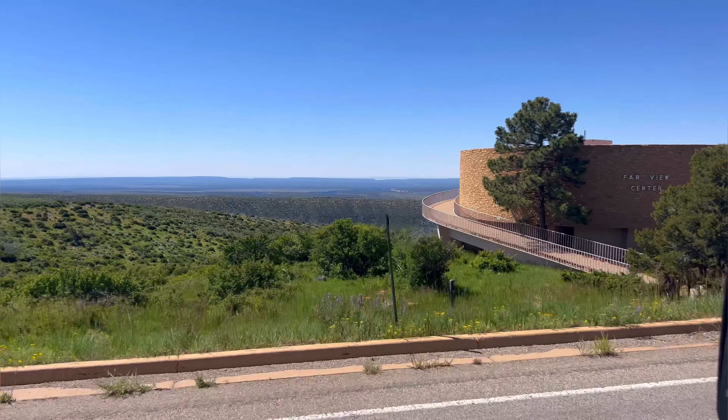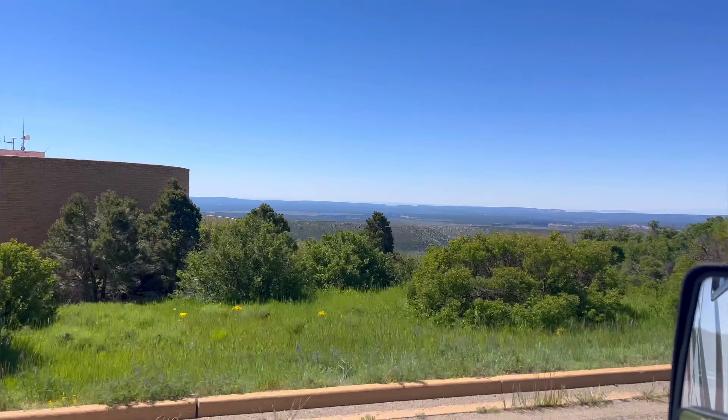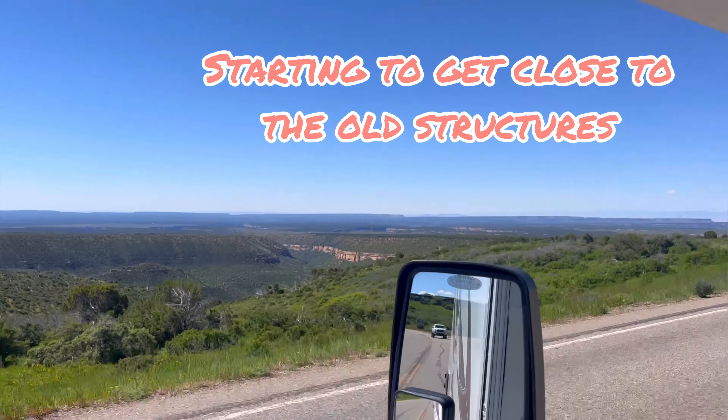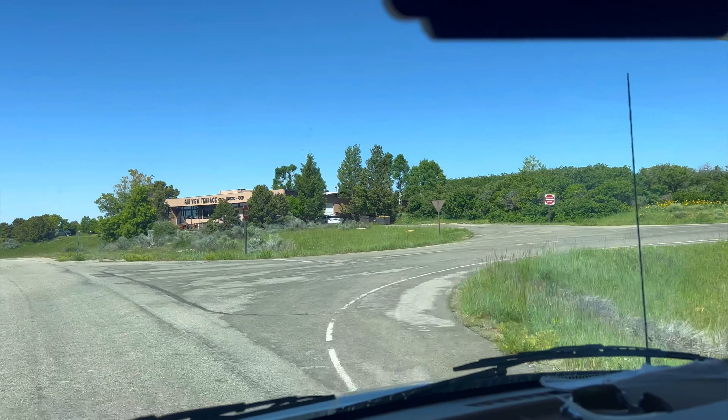We were just at Mancos Valley Overlook. This is Montezuma Valley Overlook. We just went through a tunnel that took the place of a really short, small, steep road that used to be here as the only way to get up to the ruins.